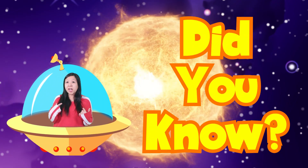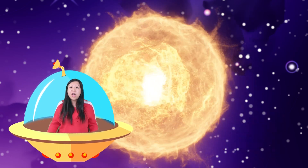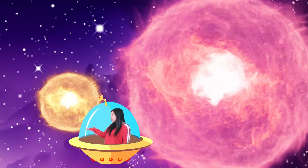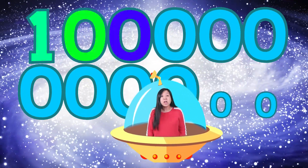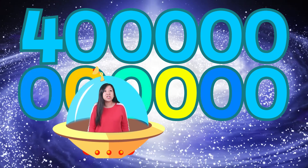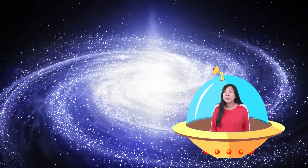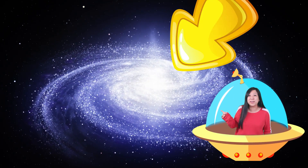Did you know that our sun is just an average-sized star? There are bigger stars in the universe and there are smaller stars in the universe. There are about 100 billion to 400 billion stars just in our galaxy, which is called the Milky Way. Not that Milky Way — this Milky Way.